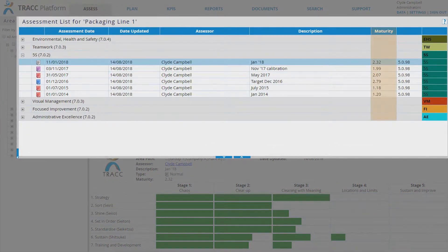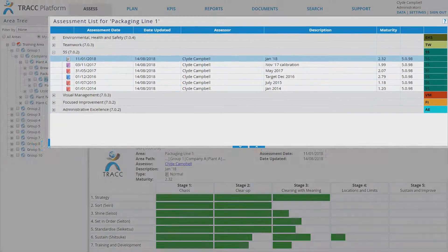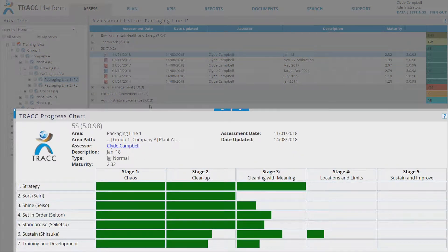CCI's Track solution provides a maturity framework which acts as a roadmap for assessing your progress and identifying improvement activities required at each point in your journey to world class.